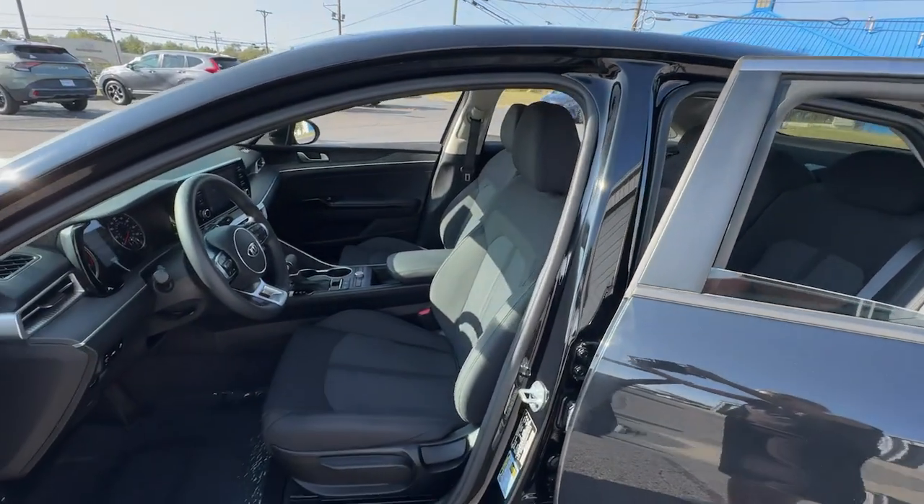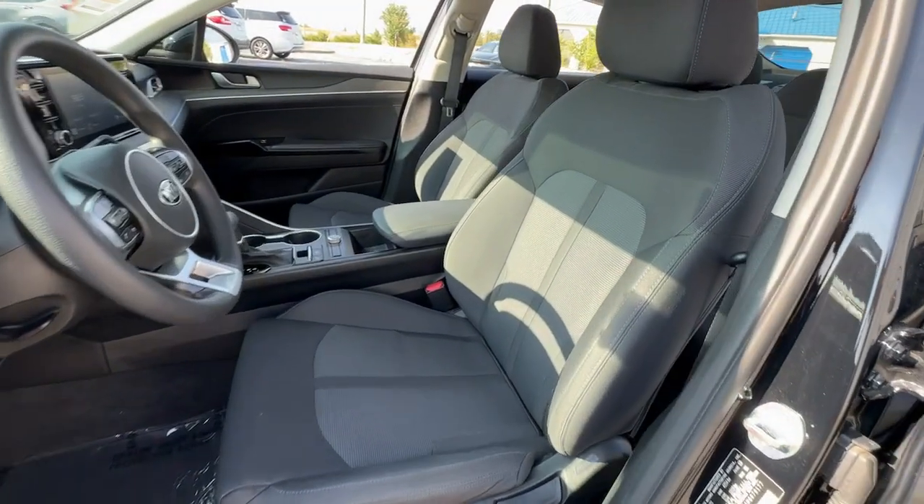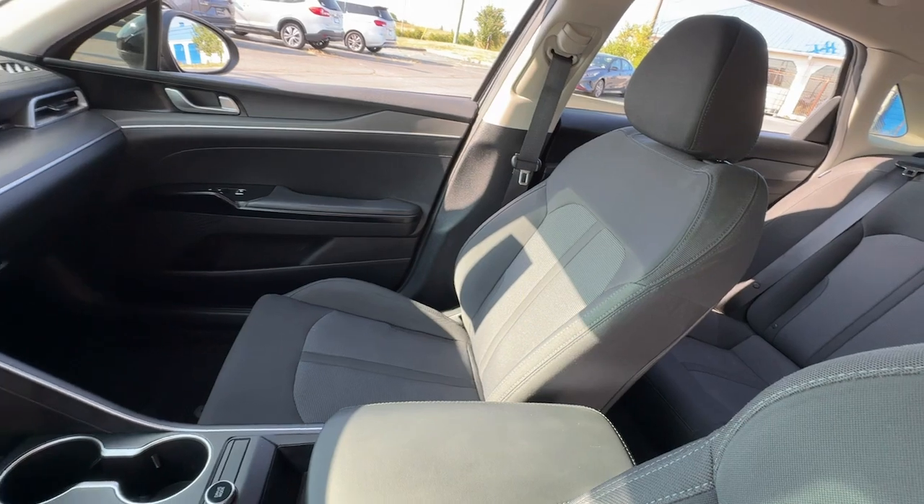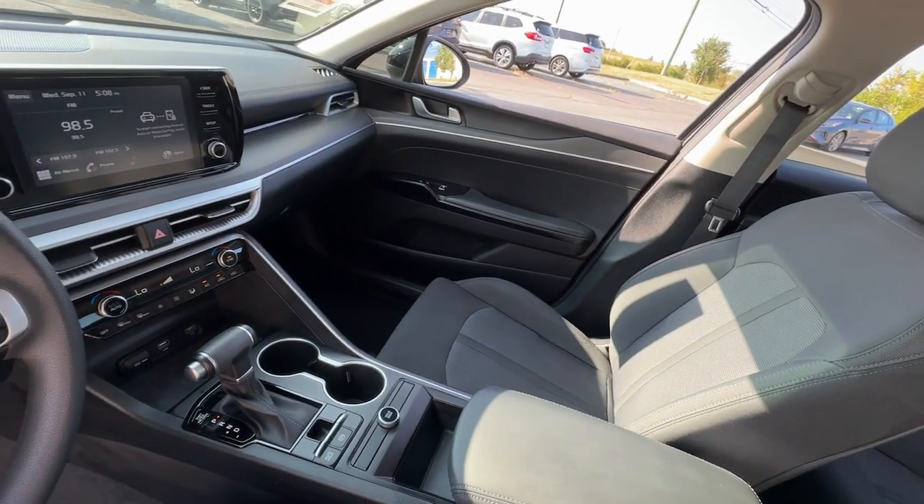Advanced safety features, a roomy, luxurious cabin, and sleek athletic lines set this upscale sedan apart from the rest. These are just some of the great options this vehicle comes with.